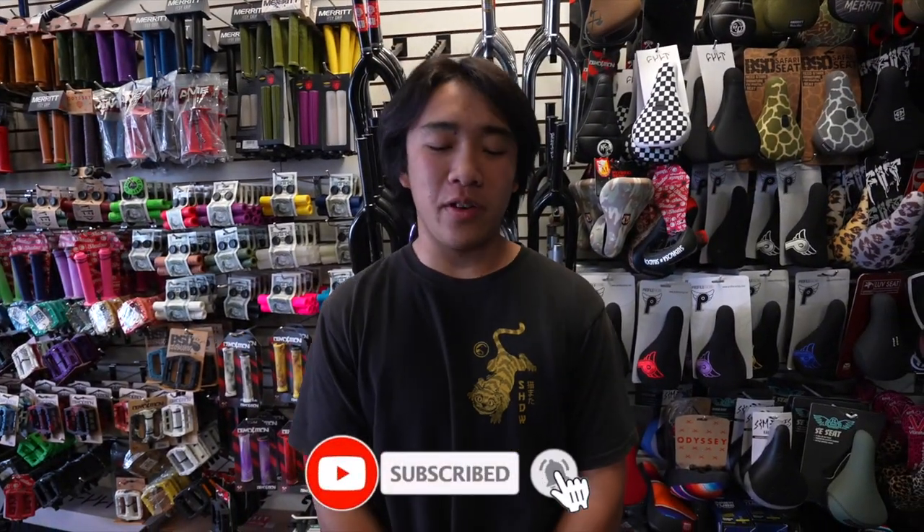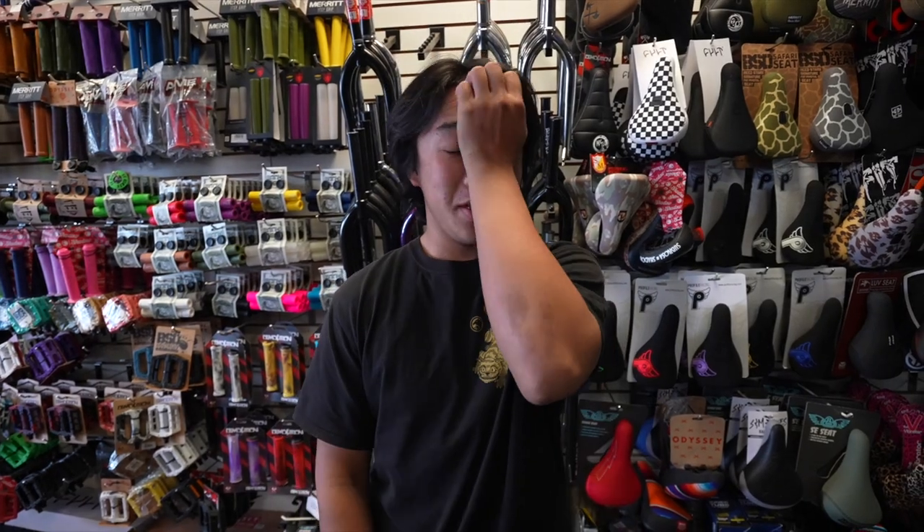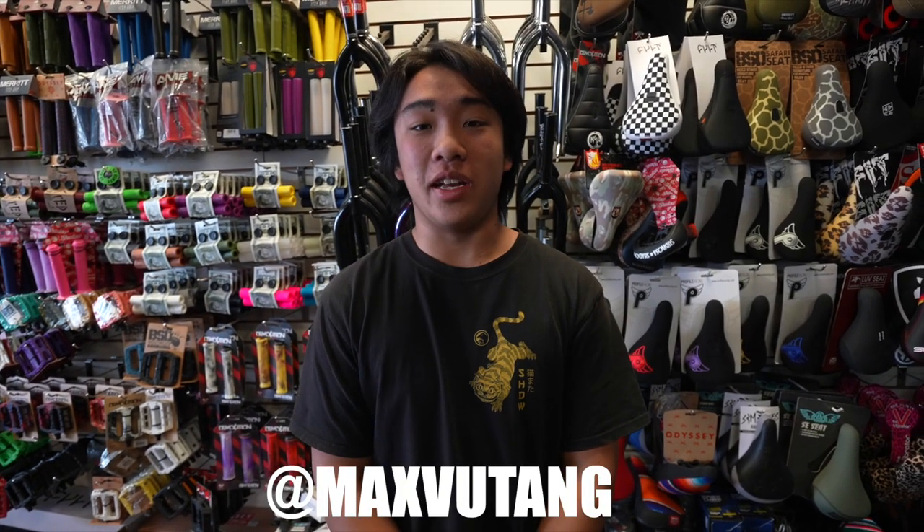What's up guys? Today we're going to be covering everyday backpack essentials — what to bring when you go riding. Our backpack here, we're going to fill it up with what you should carry.